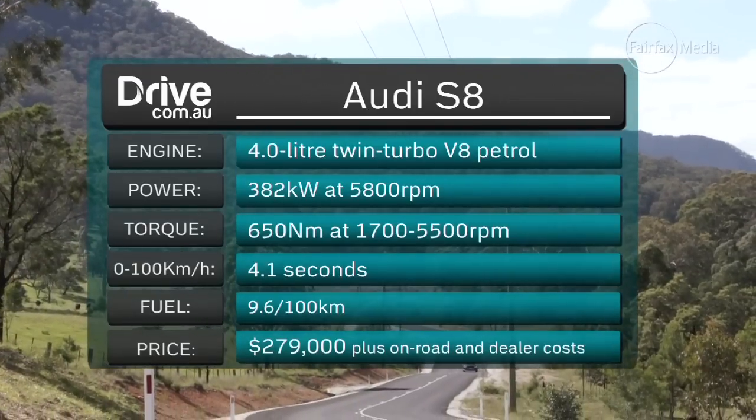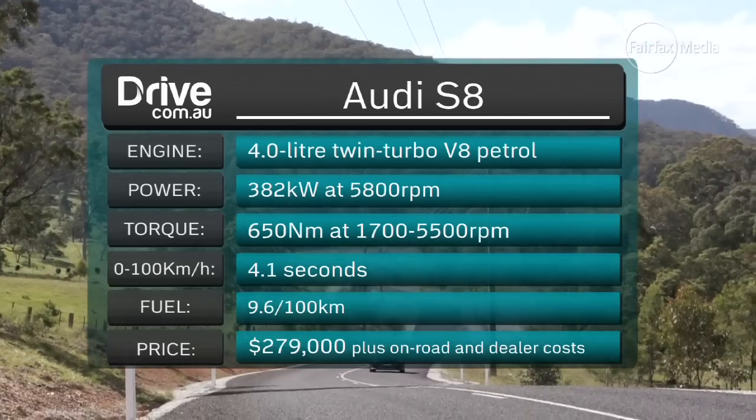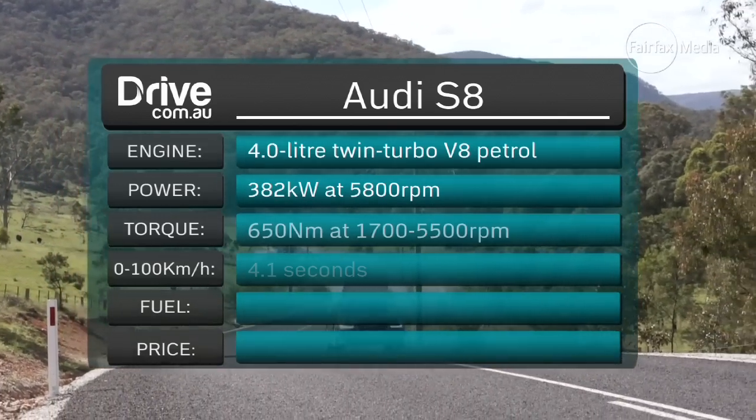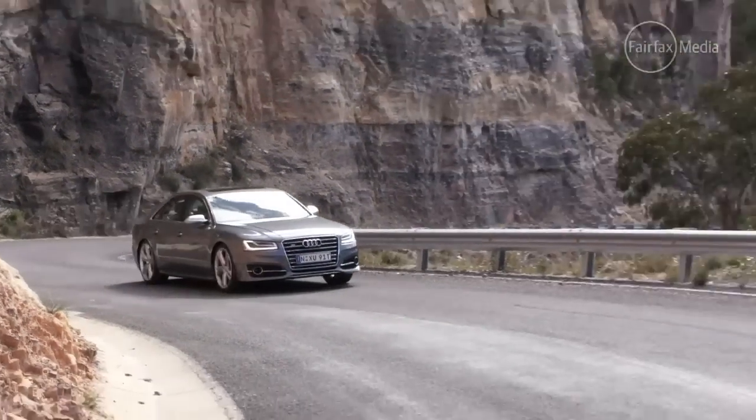But you pay for all of that — think $279,000 plus on-road costs and whatever options you want to throw at it, and there are plenty. But you are getting a couple of pretty powerful personalities: one sporty and one luxurious.